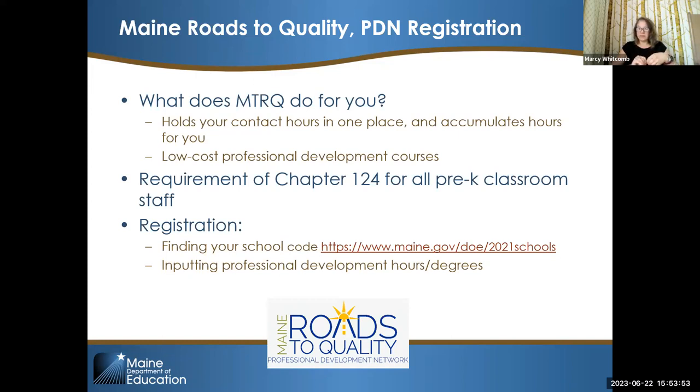Maine Roads to Quality is also where quality rating and improvement sits for child care. Registration is required for all public pre-K classroom staff, including teachers and ed techs. When you register, you'll need your school code — follow the link to find your school and its code. You can then input professional development hours and degrees, email or mail copies of certificates. If you take courses directly through Maine Roads to Quality, which are 100% online, they will update your hours and certificate automatically.